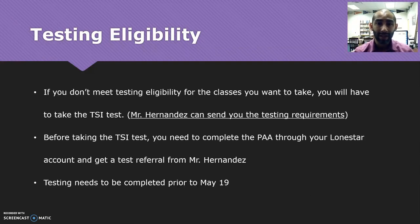Once you complete the pre-assessment activity, if you need to test, come and see me in my office. I'll get you a testing referral, and then you'll have to take the TSI test at Lone Star College. I don't have any more testing dates here at school — we're getting close to May, the library's going to be closed, and Lone Star isn't able to come out here anymore for the rest of the year. So you can definitely go and get your testing done at Lone Star College. Taking the TSI test for the first time will be free — the testing fee is waived, so at least you don't have to worry about that cost.